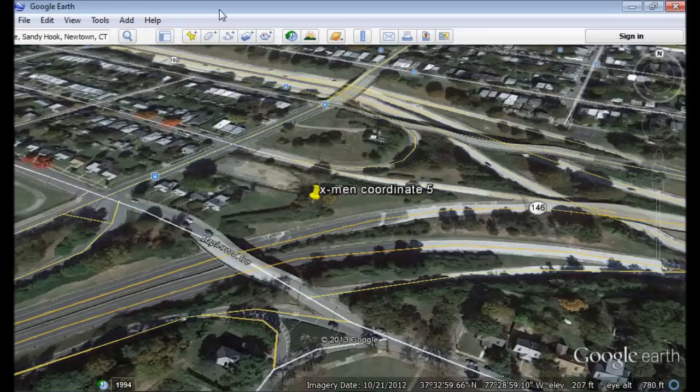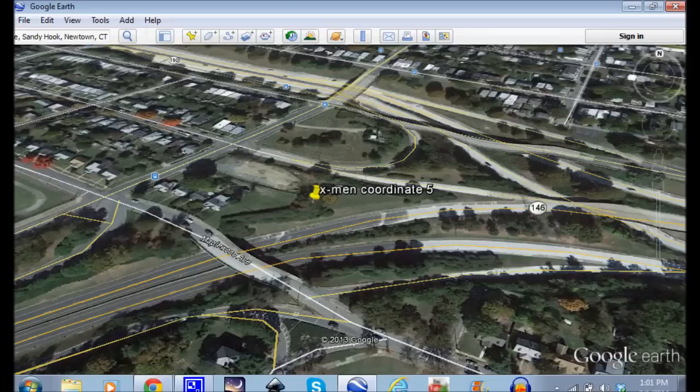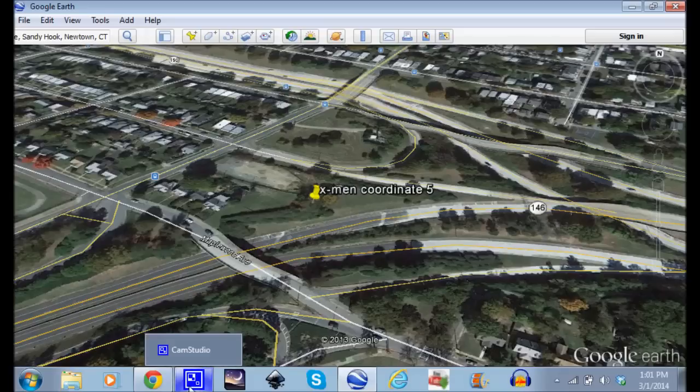This coordinate was plugged in directly into Google Earth. This coordinate, as you can see here, has a freeway on-ramp. And always watching 2012 found out exactly how this ties into the whole thing.